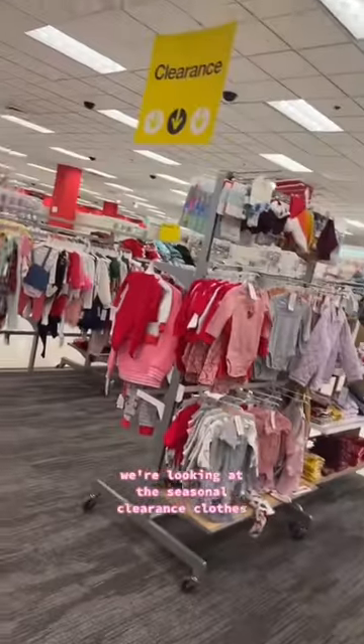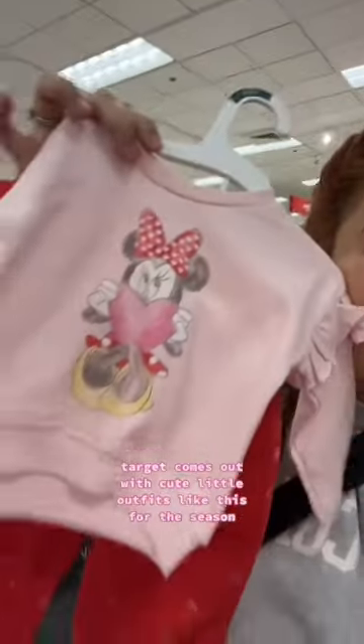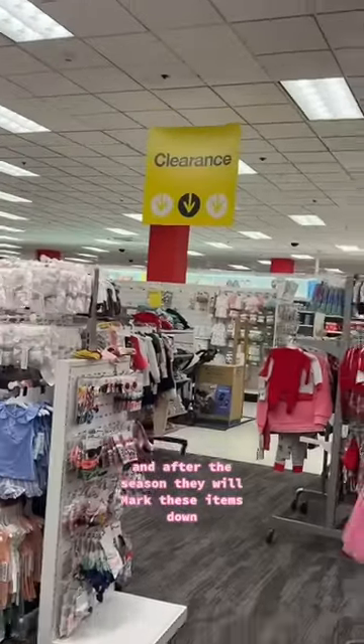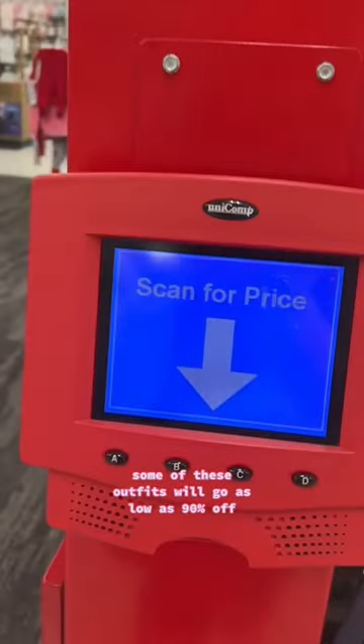Let me put you on to how I save 90% off my baby's clothes at Target. We're looking at the seasonal clearance clothes — for all the holidays like Christmas, Halloween, Valentine's Day, even Saint Patrick's Day, Target comes out with cute little outfits for the season, and after the season they will mark these items down. Some of these outfits will go as low as 90% off.